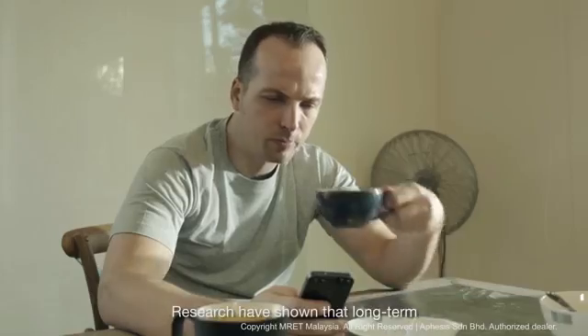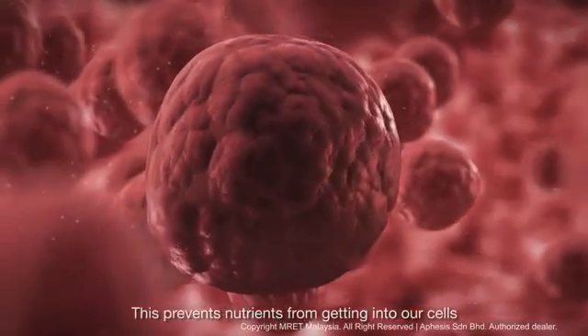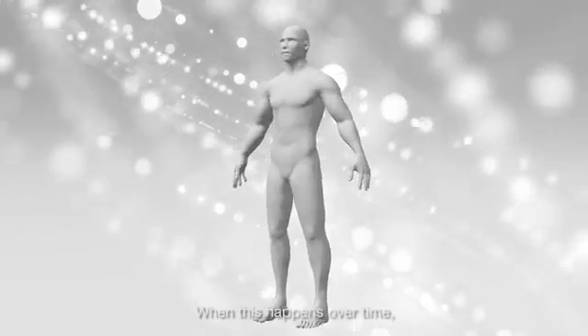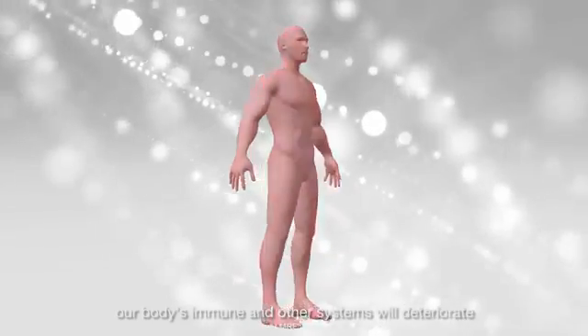Research has shown that long-term exposure to EMR hardens our cell membrane. This prevents nutrients from getting into our cells and causes toxins to build up within the cells. When this happens over time, our body's immune and other systems will deteriorate.